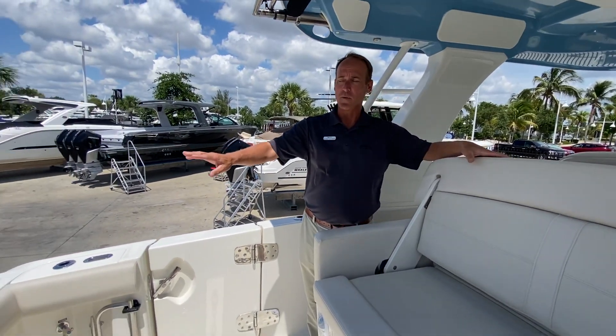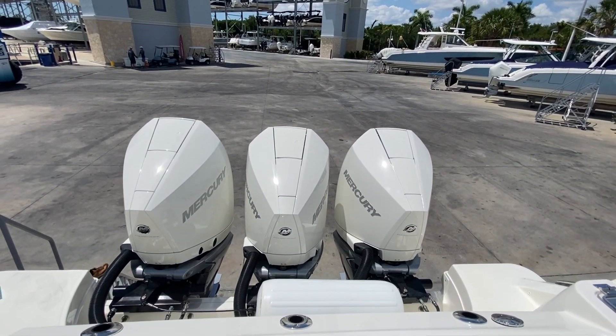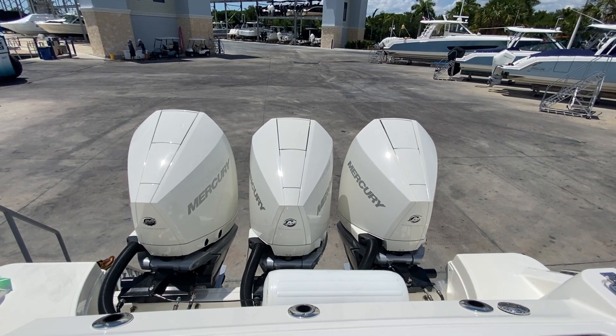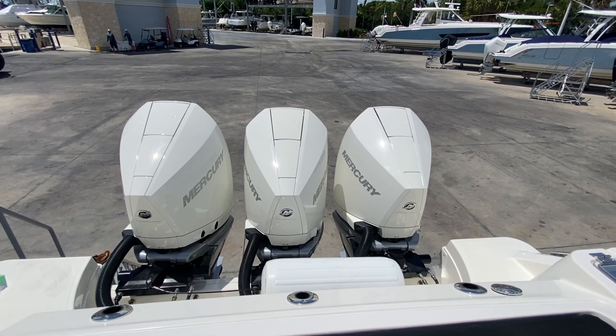We power this boat with triple engines. We typically put these V8 300 Mercury's on here, and that's what is on this boat right here. There are other power options, but this is a really good package for this boat — it does everything you'll ever need it to do.